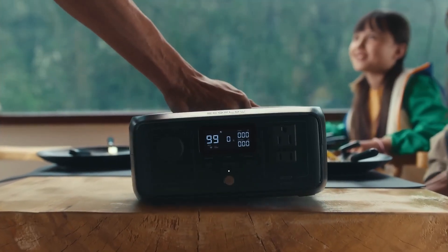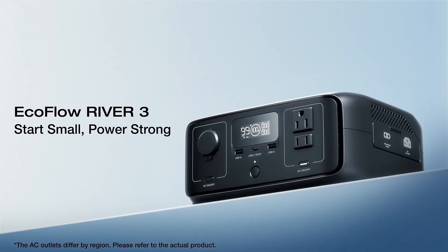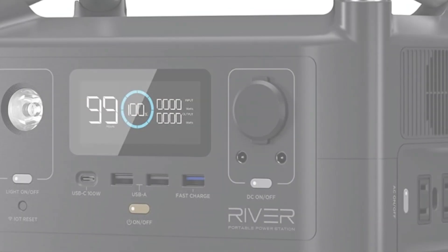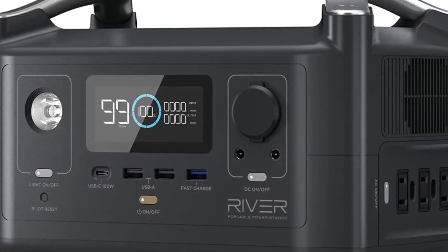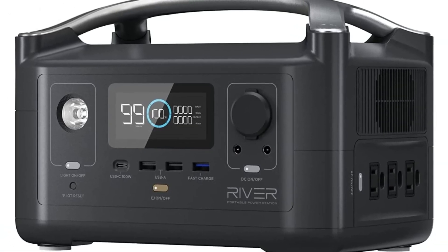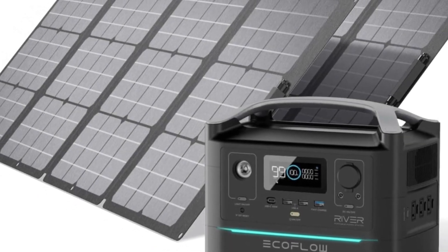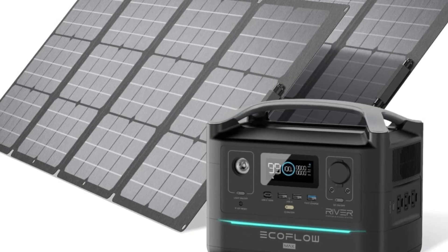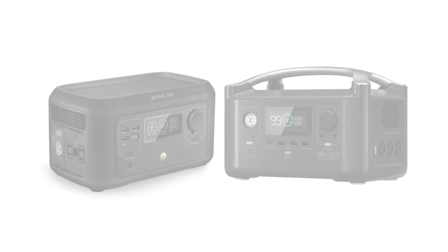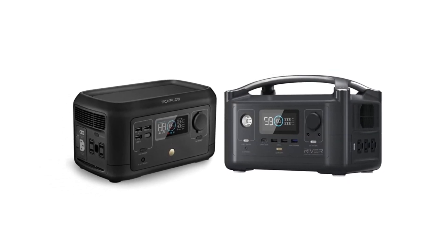It offers multiple output options, including AC, USB-A, USB-C, and DC ports, allowing you to charge a wide variety of devices simultaneously, from smartphones and laptops to small appliances. The design of the River 3 is compact and lightweight, making it easy to transport on outdoor adventures. Its rugged build ensures durability, while the built-in handle adds convenience for on-the-go use. Furthermore, the EcoFlow app can connect to the power station via Bluetooth, giving users the ability to monitor battery levels and control settings remotely.